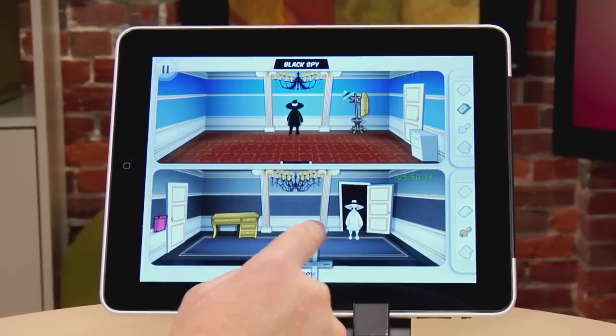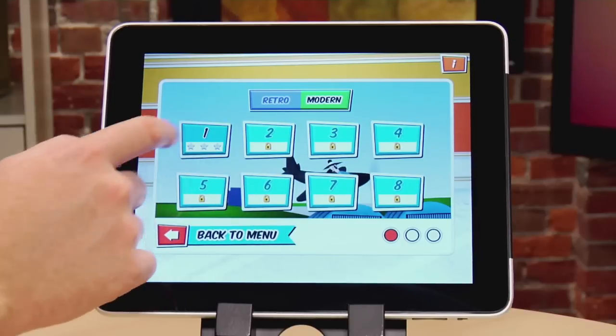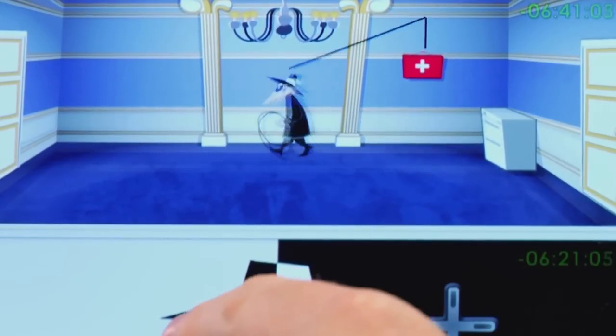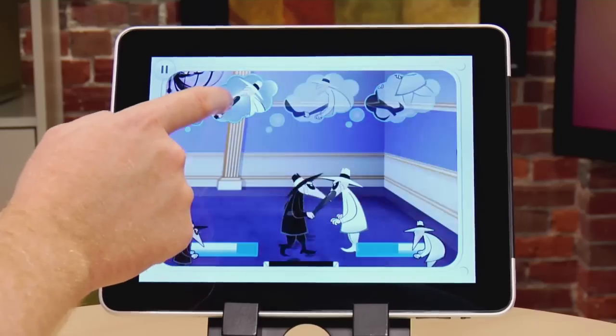Spy vs. Spy features split-screen madness. You play as the white spy or the black spy, sneaking around one of 24 embassies. The original 8 embassies from the original game are still there, and we've got 16 brand new levels to try out. On all of these levels you're gonna be hiding traps, laying in wait, trying to steal passports and briefcases, all while trying to finish off your counterpart before the time runs out.